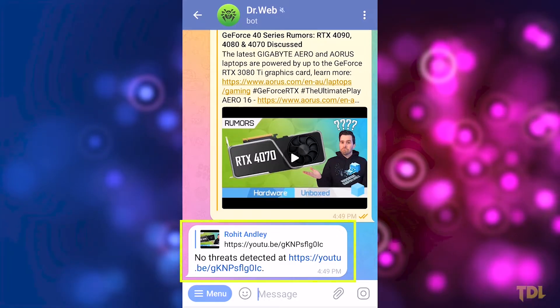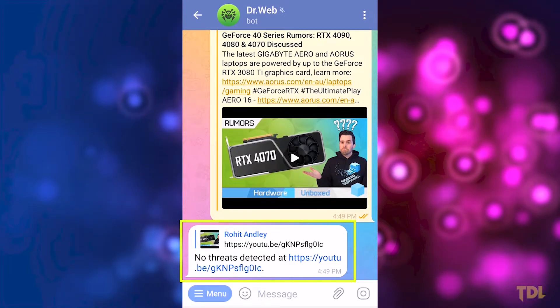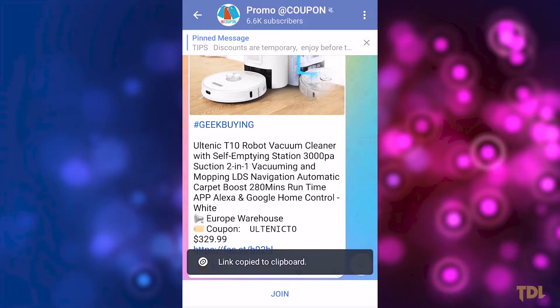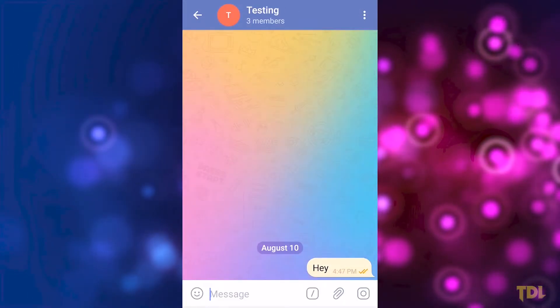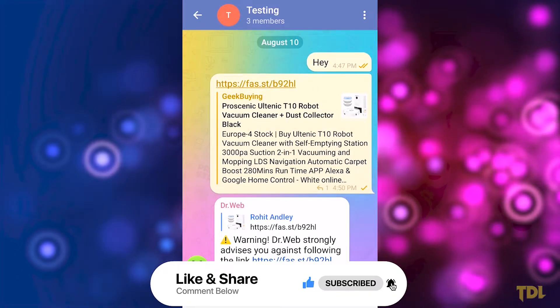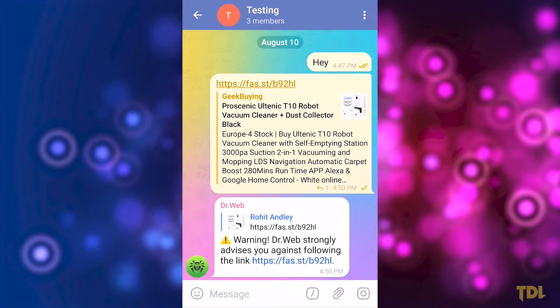You may even use this bot separately to scan any links before visiting them in your browser. The only step you have to do is add or paste the link on the bot page or in the group chat where this bot is present, and within a few seconds the results will be displayed.